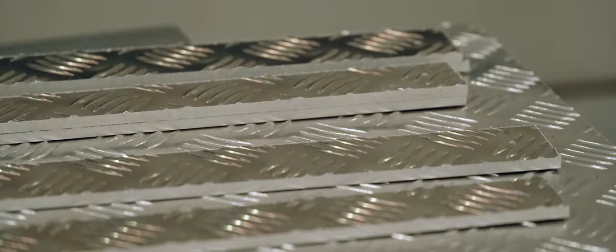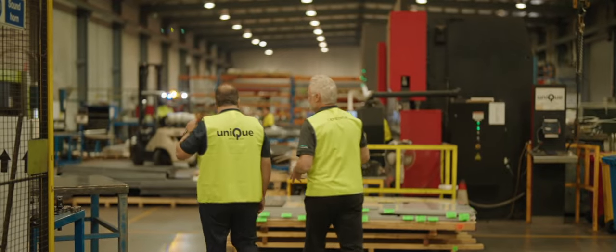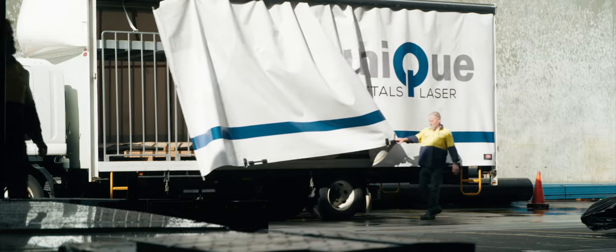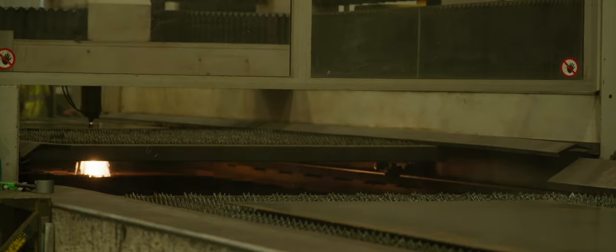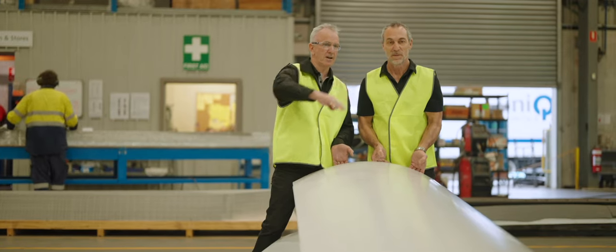They're also very knowledgeable in their grades and technical know-how, and what it is that we need to achieve in terms of grade and conforming to a certain standard. Whether it's laser cutting or plasma cutting, their products are our first choice.